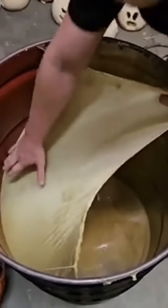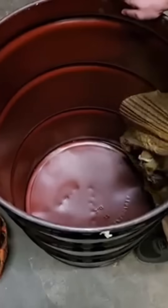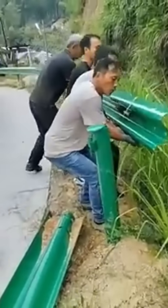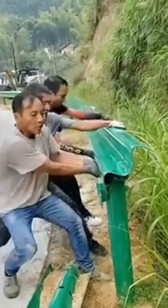A barrel is scraped clean of residue and leftover adhesive — the work is gritty, sticky, and oddly satisfying to watch. Men bend roadside barriers back into shape; it's metal origami on a heavy scale, undoing the chaos of collisions with brute finesse.